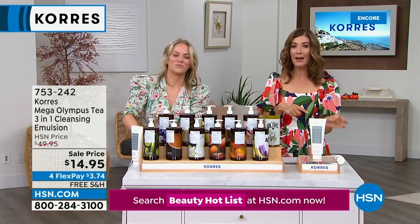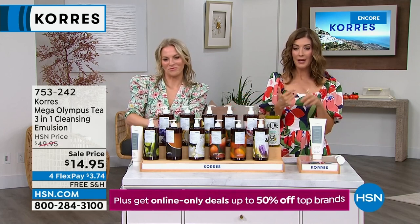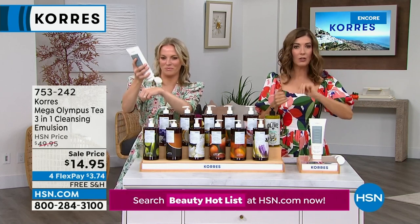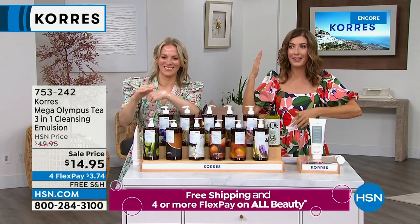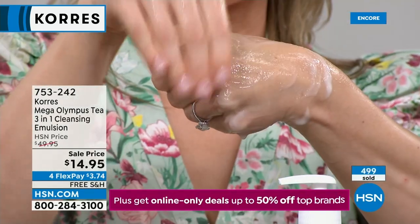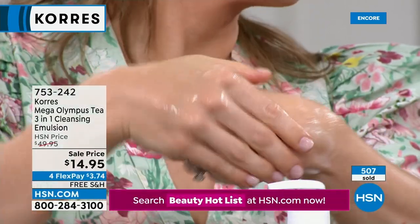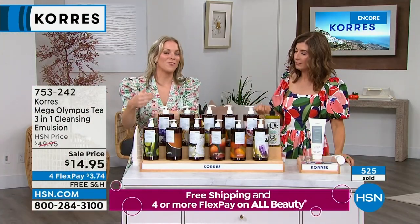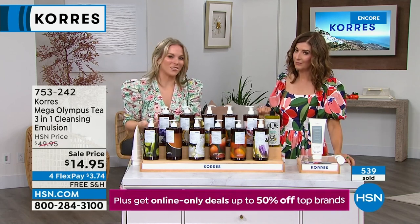Order yours right now — by the time we get off air, these could be half gone for the entire day. Get more than one — you have a three-year shelf life. Maybe one at work, your gym bag, upstairs, downstairs — I never quite know where I'm going to end up washing my face. As soon as I get home, the makeup's got to come off. Why should we not use regular soap as a face cleanser? If you're wearing makeup or you've been to the gym and sweating, regular cleanser probably isn't getting that out, meaning your skin's not actually clean.